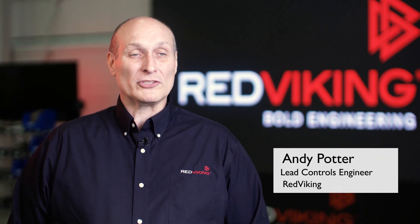My name is Jason Stefanski. I work for Red Viking as the Director of Applications here in Plymouth, Michigan. I'm Andy Potter, Lead Controls Engineer here at Red Viking in Plymouth, Michigan.